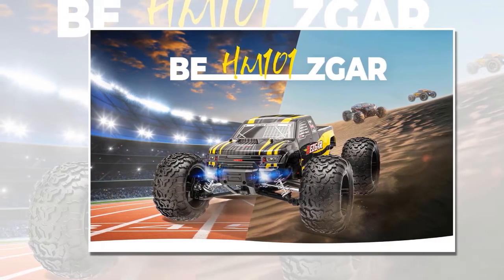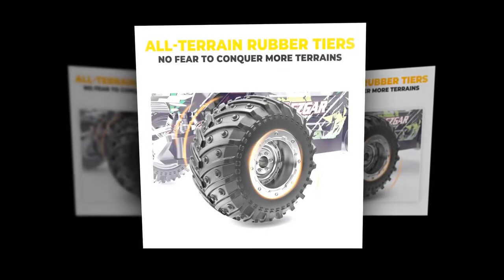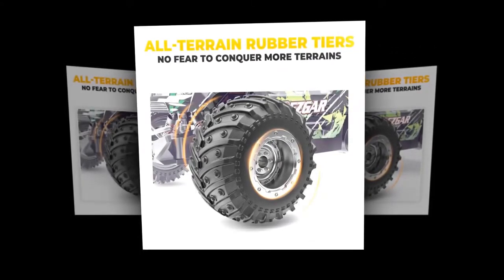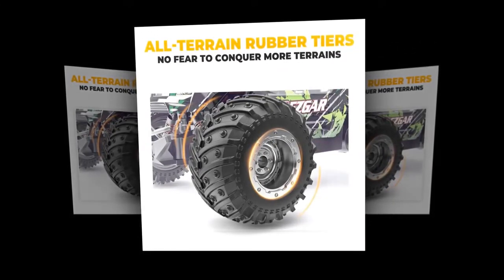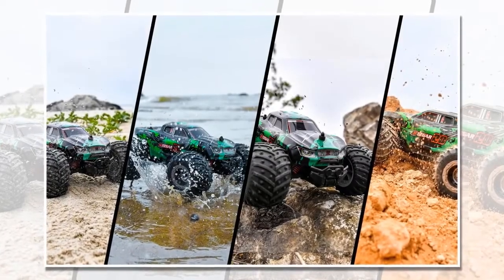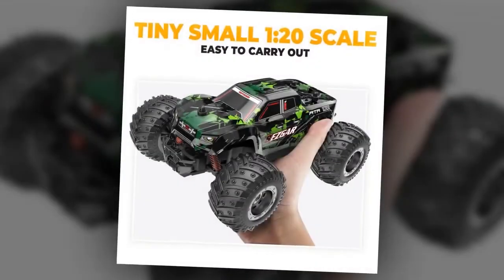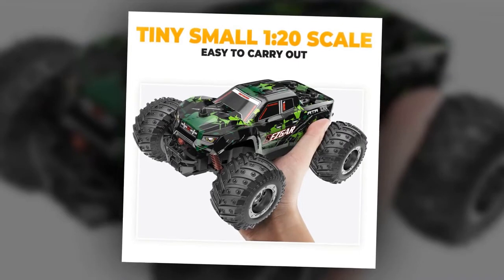It can reach speeds up to 15 km per hour. The rubber material and designed tire tread of its all-terrain rubber tires have better elasticity, wear resistance, heat resistance, chemical stability, and grip. These rubbers are pre-glued and mounted onto wheels to prevent tire misalignment. Its 1x20 scale makes it easier to control.